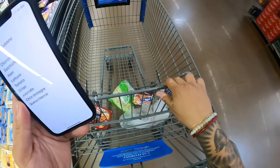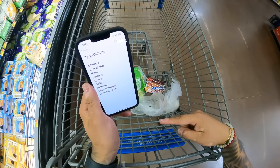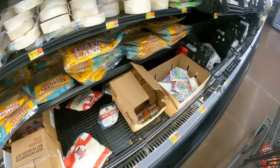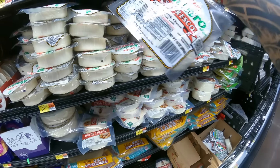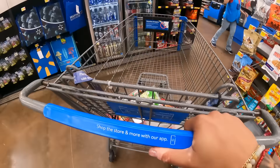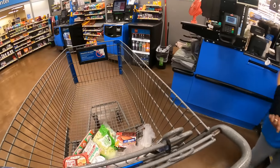We got the weenies, the ham, lettuce, onion, avocado, tomato in there. Chorizo, queso fresco. Okay, thank you.